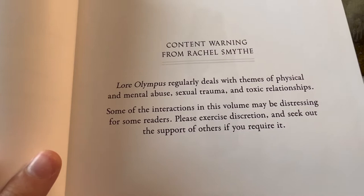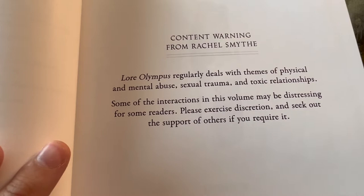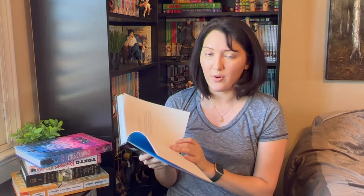This one does have some content warnings. It regularly deals with themes of physical and mental abuse, sexual trauma, and toxic relationships. Some of the interactions in this volume may be distressing for some readers — please exercise discretion and seek out the support of others if required. It's really good that they give a content warning at the beginning so you're prepared before diving in.